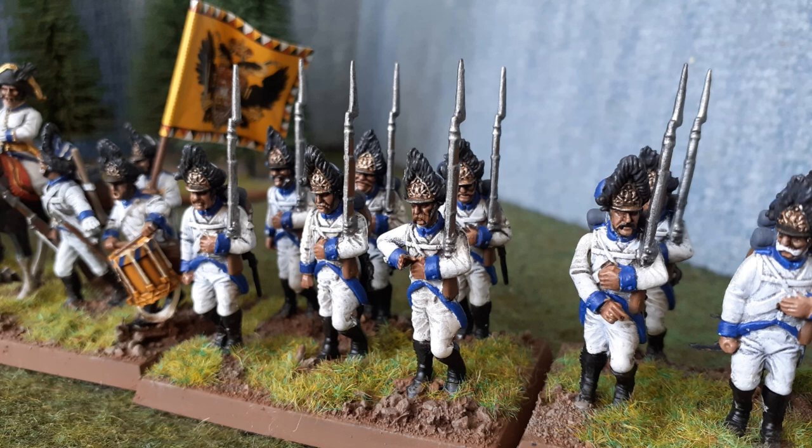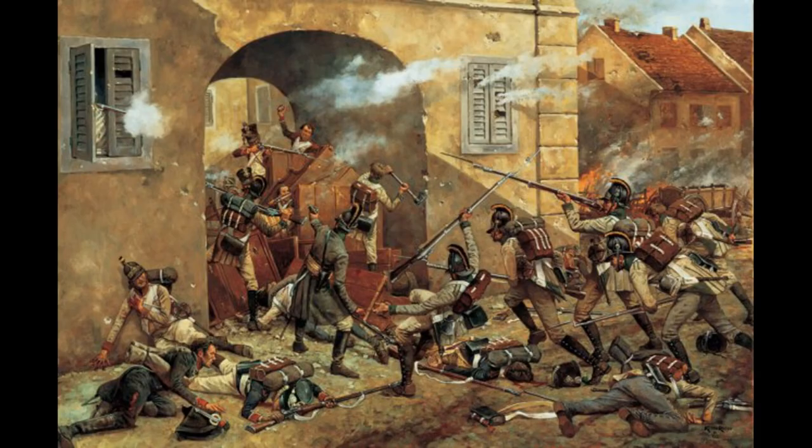For grenadiers, I run units of 30 figures, which is a bit awkward. I base mine in sixes, but if basing in fours I'd probably go with 32, giving eight bases — a bit easier to show on the battlefield. Definitely large regiments as far as black powder gaming is concerned.